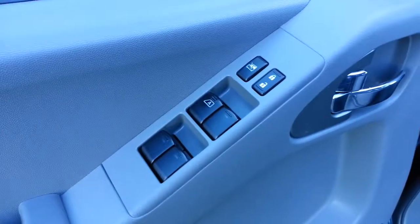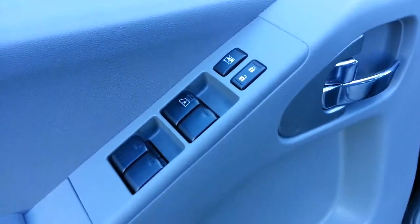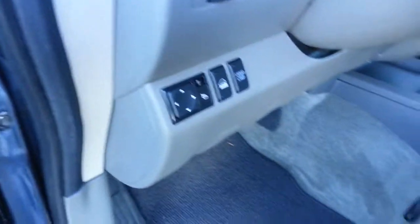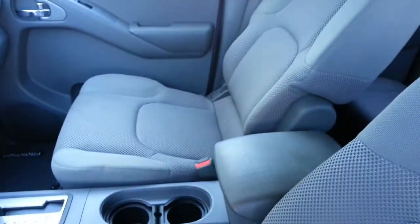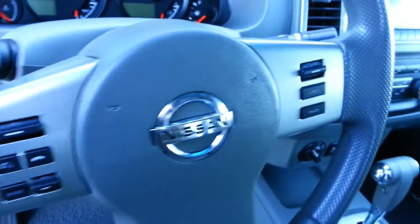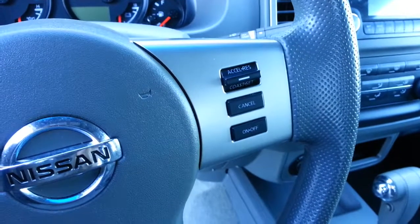Comes very nicely equipped from the factory with power windows, power door locks, power heated side view mirrors. There's no big tears or wearing on the upholstery anywhere. Bluetooth phone and cruise control right on the steering wheel.